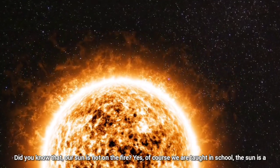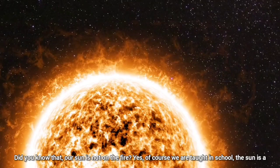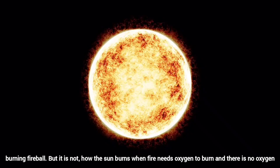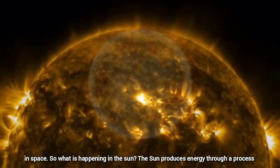Did you know that our sun is not on fire? Yes, of course we are taught in school the sun is a burning fireball, but it is not. How does the sun burn when fire needs oxygen to burn and there is no oxygen in space? So, what is happening in the sun?